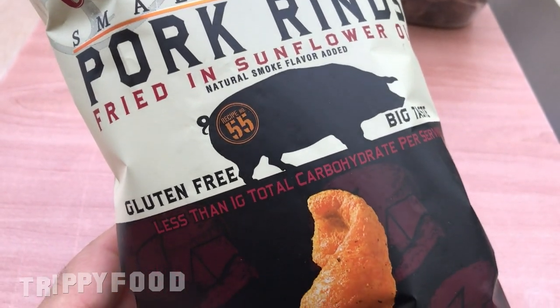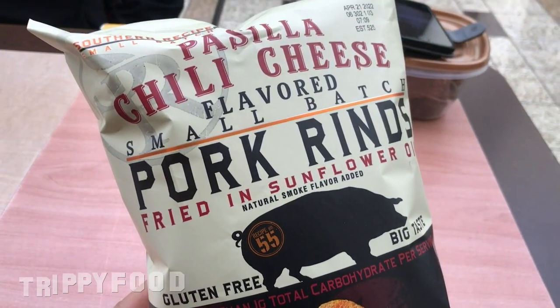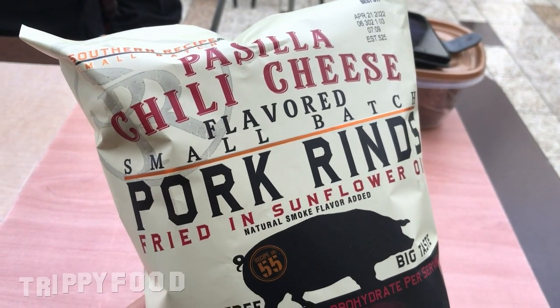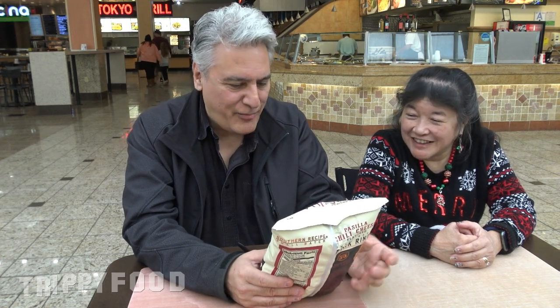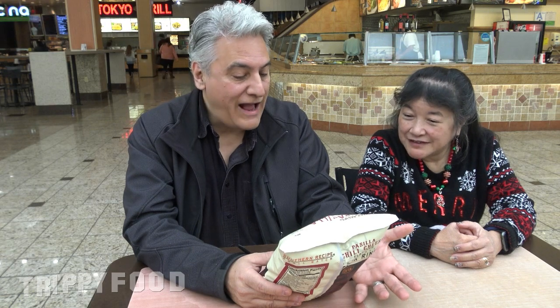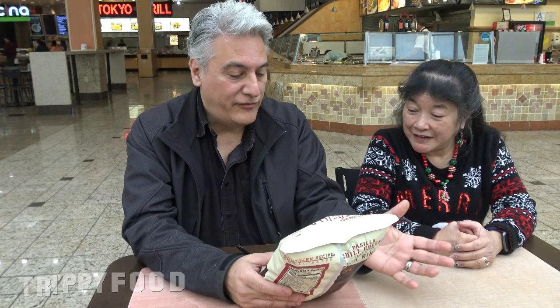That sounds really interesting. These are actual pork rinds as opposed to like bean-made ones, so we get to rate them on how good the texture of the actual pork rind is. These are fried in sunflower oil with natural smoke flavor added. So it sounds like a lot of cool stuff — pasilla chili cheese, sunflower oil, natural smoke flavor.